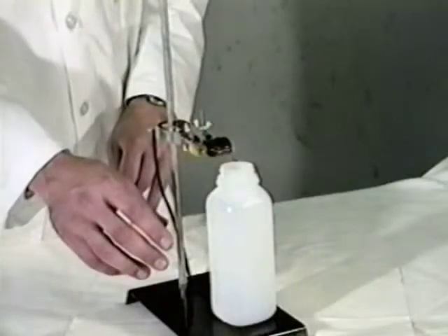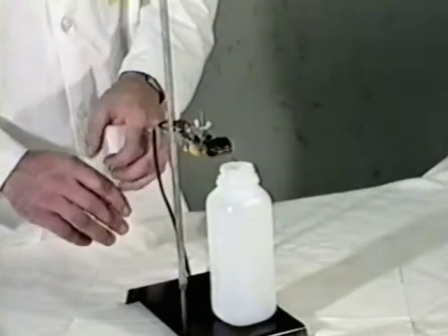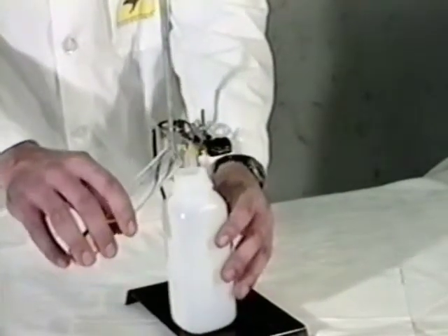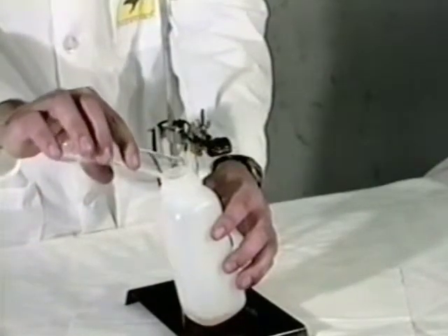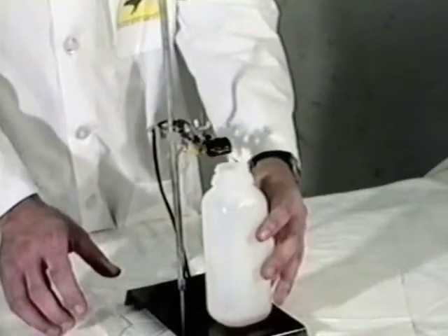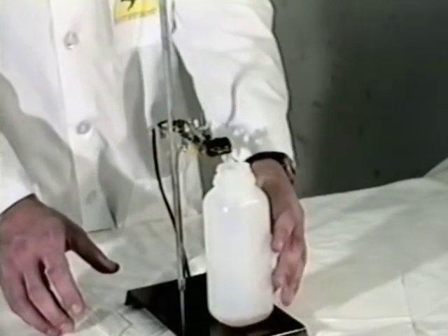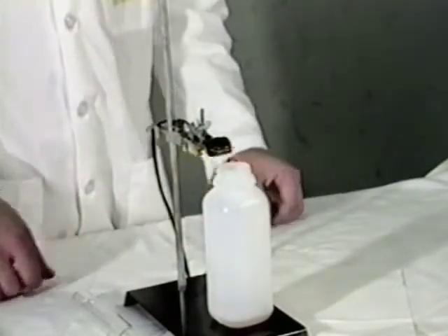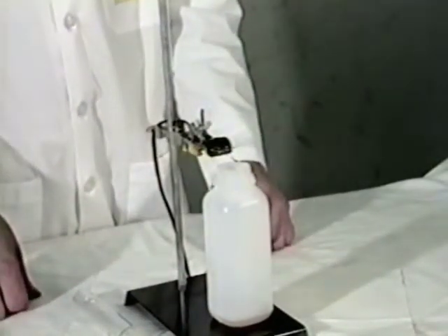Gases that are burning are hot. In a sealed container they create pressure. Down here we'll see an unsealed container which we will pour gasoline in. This gasoline will be ignited with the rocket igniter. We'll first dim the lights so you'll be able to see the flames. Now we'll fire the rocket igniter.